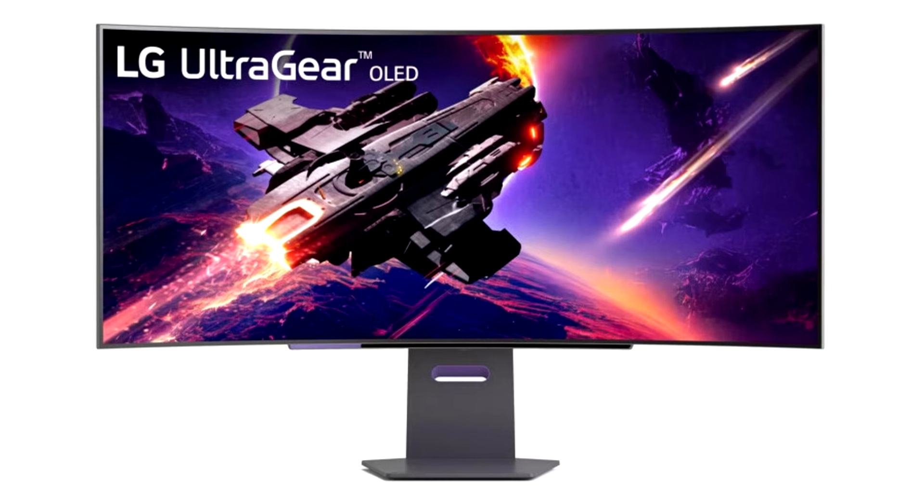Gamers can also enjoy smoother, vivid colors and high-resolution graphics thanks to HDMI 2.1 and DisplayPort 1.4. Both connections are supported on this display and let you experience up to a 240Hz refresh rate and a 0.03ms response time.